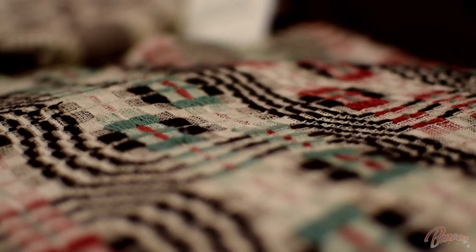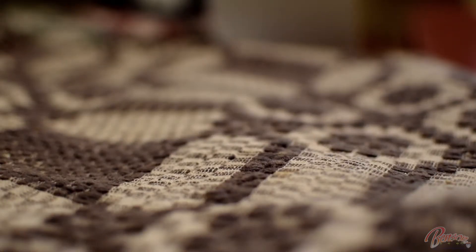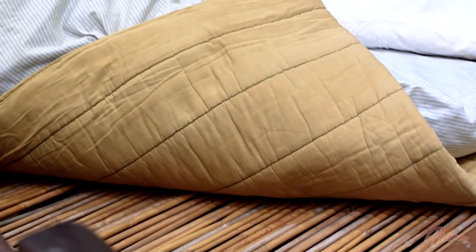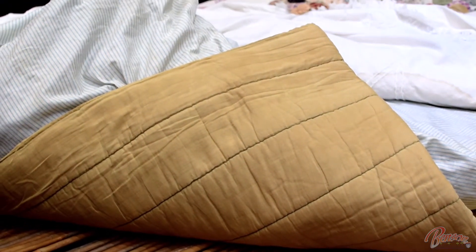This is a bed that was made in 1880, and most beds back then were made at home. You didn't go to the store like you do now and buy them. This is a bed that was made out of reeds and rope. The name of it is a rope bed.